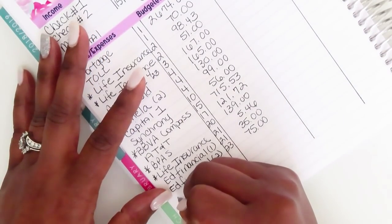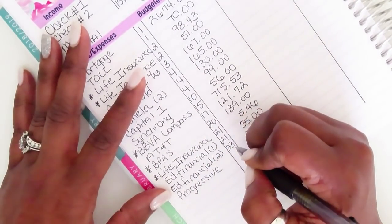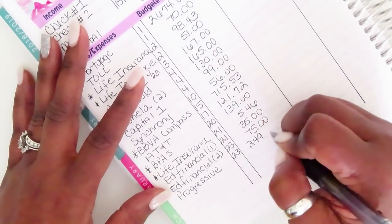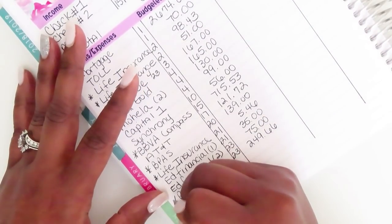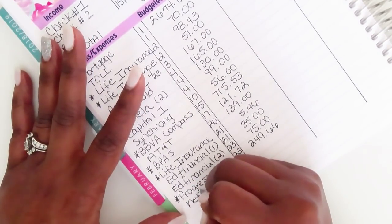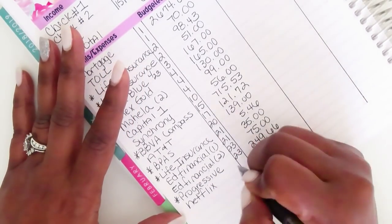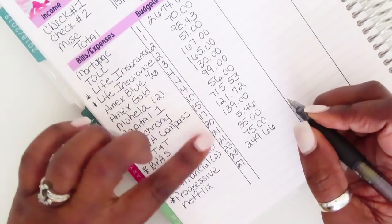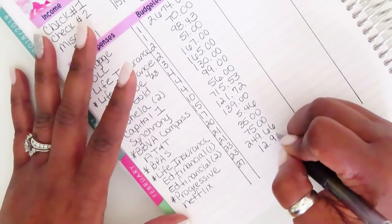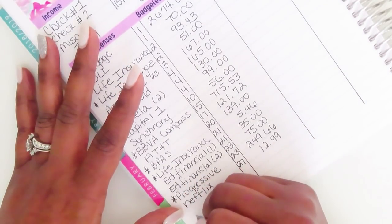Then car insurance, due on the 23rd for $249.66 — that comes out automatically. And Netflix, which comes out on the 27th for $12.99 — it did go up. That's the one I want to move earlier in the month.